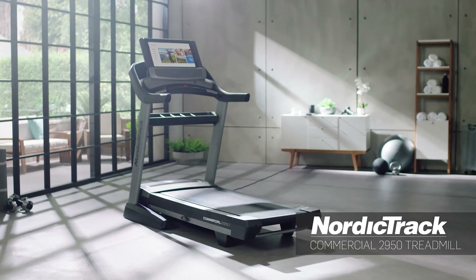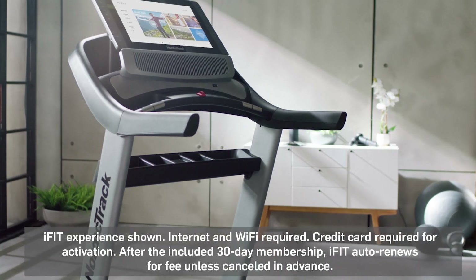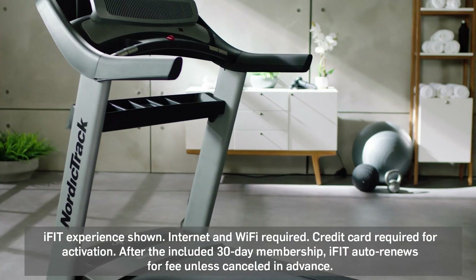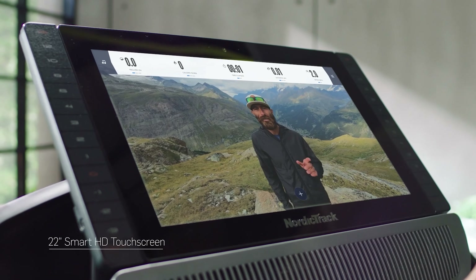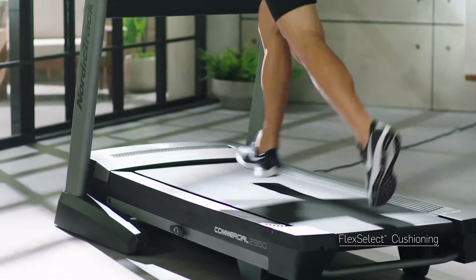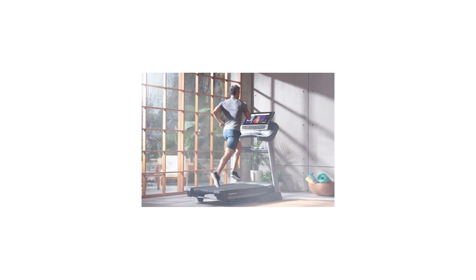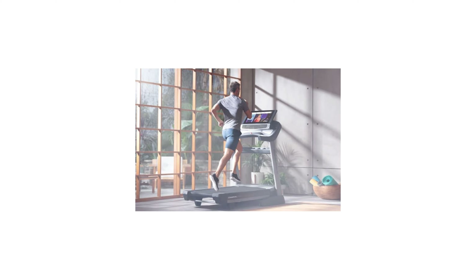And lastly, and it's definitely the most sturdy and high quality of all the treadmills, is the Commercial 2950. Again you get £200 off, reducing the £2,699 price tag down to £2,499. You get a full one-year family iFit membership, a large 22-inch HD touchscreen, a 15-degree incline and 3-degree decline, 22km per hour max speed, one-touch controls, dual 3-inch speakers, space-saving design, a real road running experience, and a larger tread belt measuring 55 by 152cm.